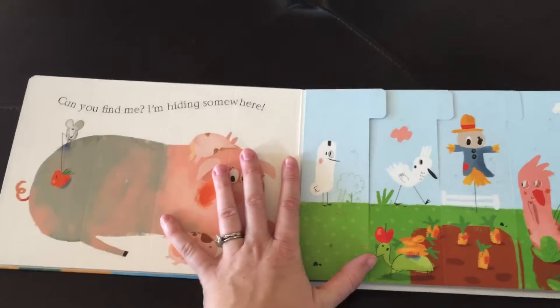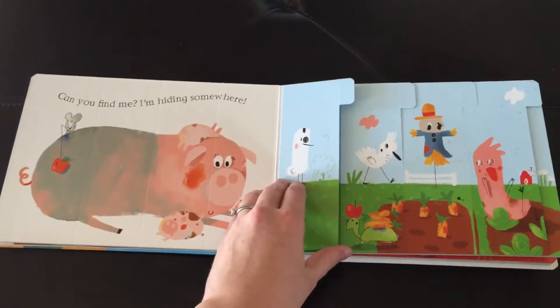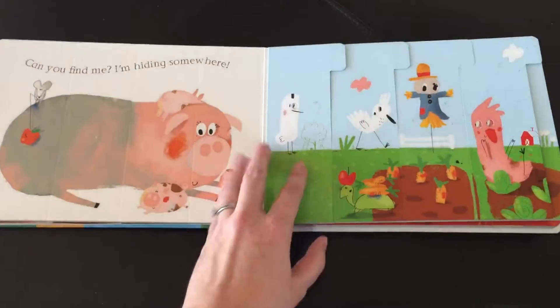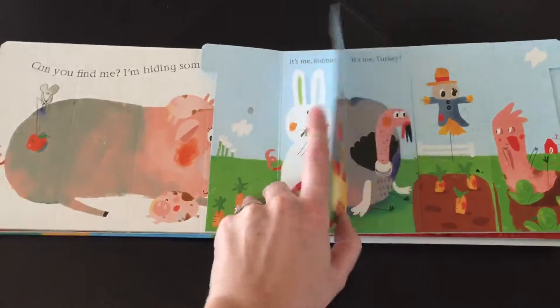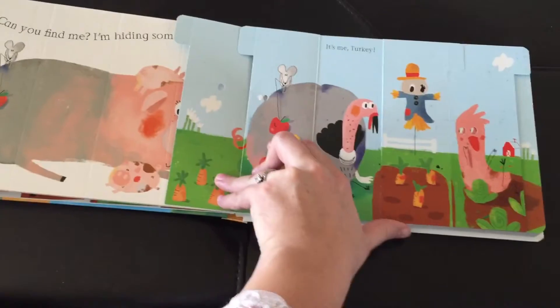If it gets super destroyed, you can always contact your representative and we will get you hooked up with a book half off — so pretty awesome. This is a book from the UK, which is why it definitely looks very unique.